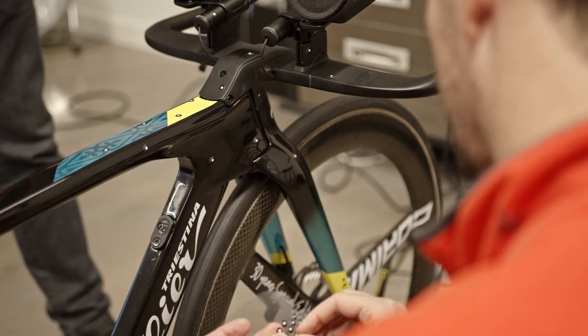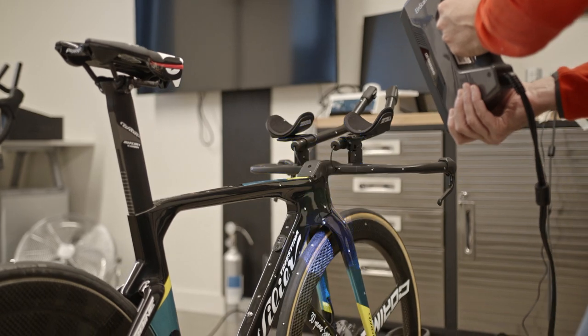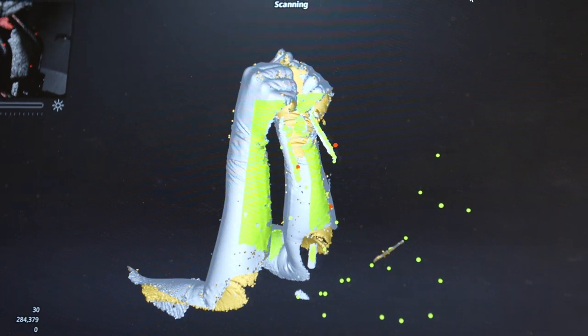Talking about marginal gains, we are also working with billiard on the TT bike. We did some 3D scanning, and we are working on little details like positioning the riders on the new bike to achieve a new level.